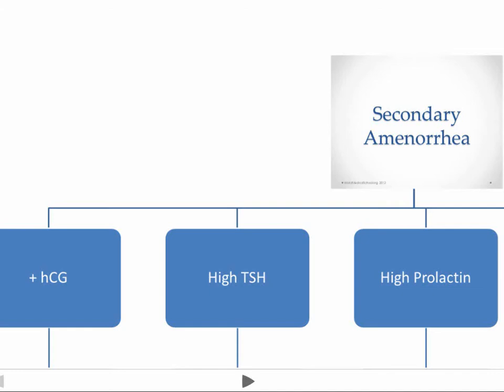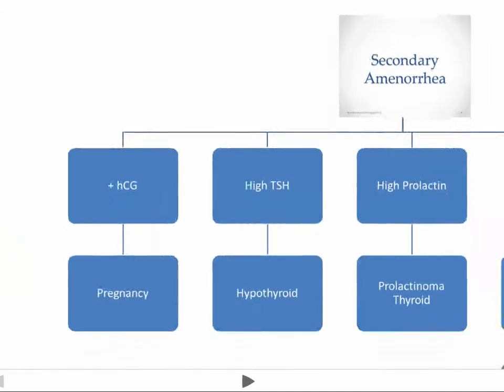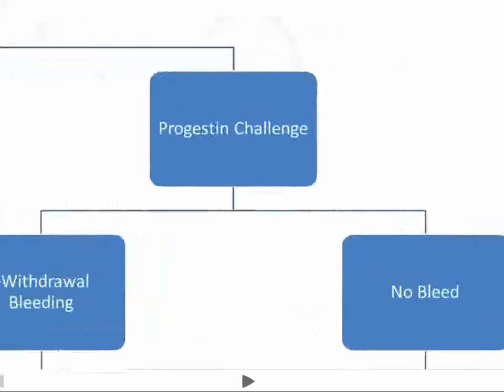After we confirm that somebody's not pregnant, we get a TSH and a prolactin. A positive beta HCG means pregnancy. A high TSH indicates hypothyroidism. Hyperprolactinemia could indicate a prolactinoma, drug-induced causes, or thyroid-related causes, which are also associated with elevated prolactin. If those don't yield anything, then the next test we're going to do is a progestin challenge.